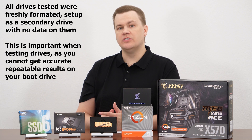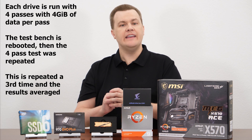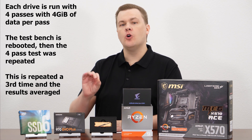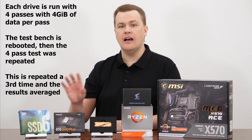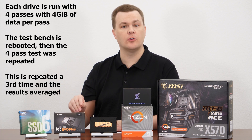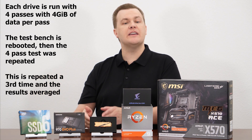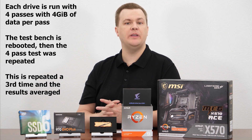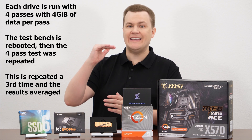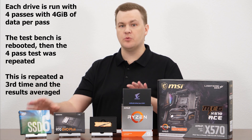As for the actual numbers — queue depth and thread count — that's pretty obvious in the benchmark charts. I ran each test in a batch of four runs each with four gigabytes of data. That is not the standard in the Crystal Benchmark dropdowns. I ran those tests three times each with a reboot in between to ensure consistency and repeatability — a total of 12 runs of each test at each queue depth and thread count between these drives.